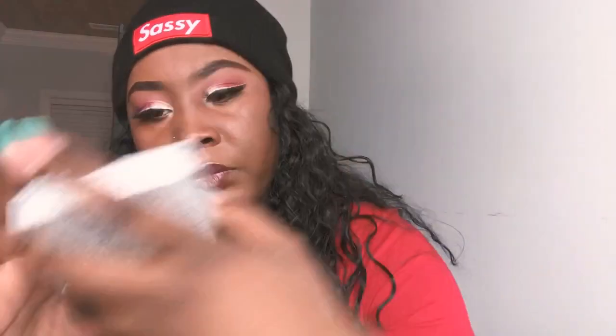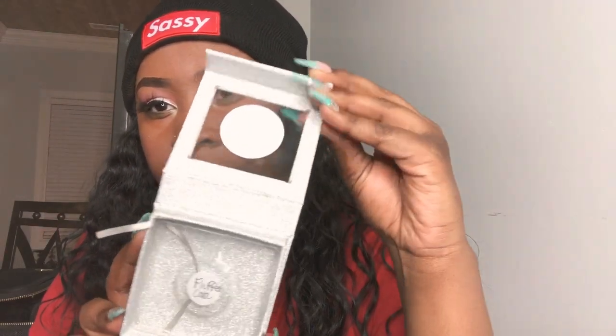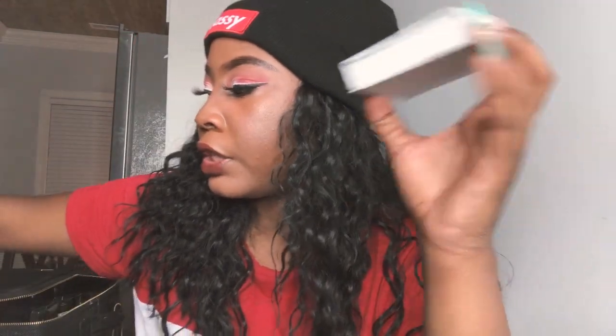It's a package I have for my brand and it's a gold open-up magnetic box. This is empty right now, but I'm gonna show y'all another one that has a lash in it.